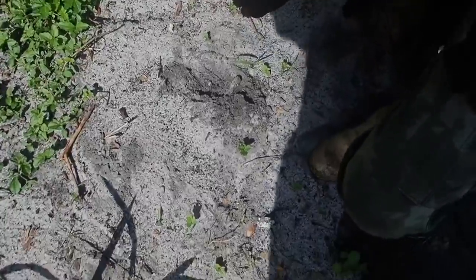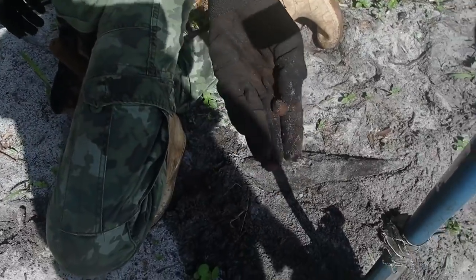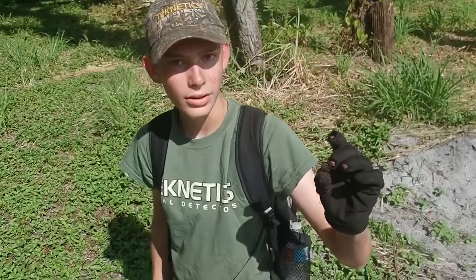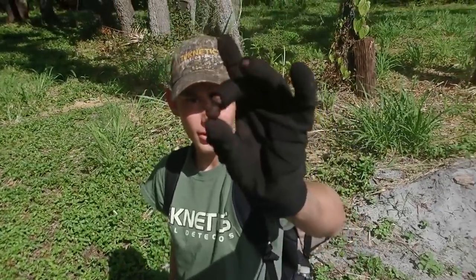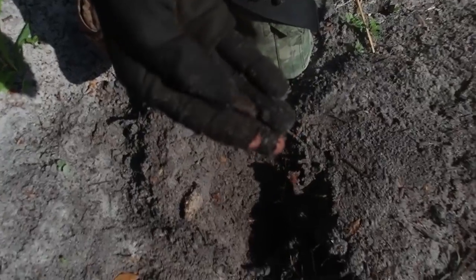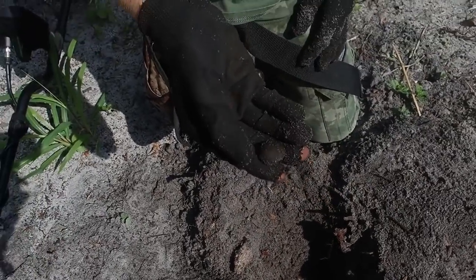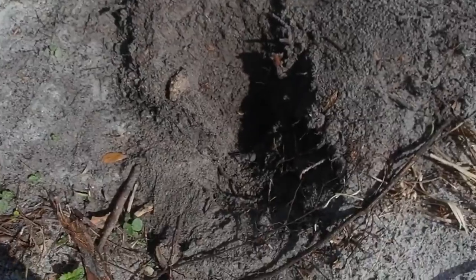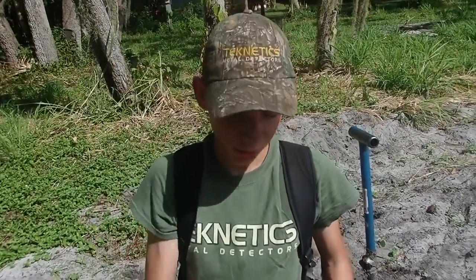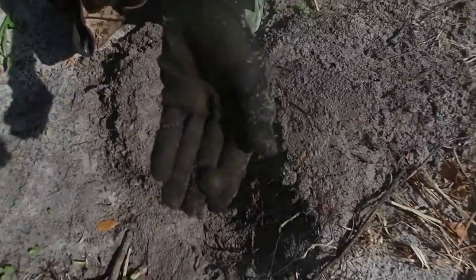All right guys, right down there — got another musket ball. Looks fired. Right two inches deep, not even. Squished. We must have found like a firing area. Another fired musket ball, super deep down there — came up in the 80s because it was so deep. Another fired musket ball.